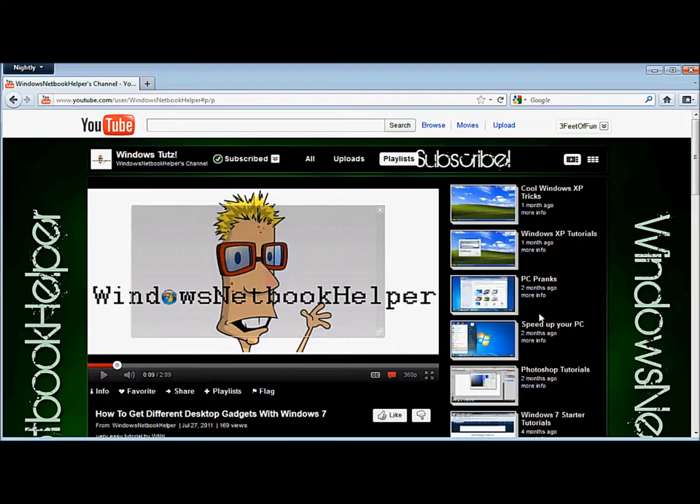Just pick one — you have it right there: subscribe, the Speed Up Your PC playlist, or just check out the channel. I'll just wait.